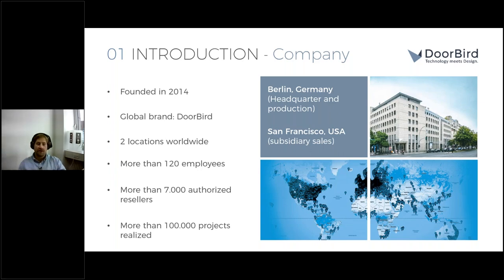We also have a subsidiary for sales based in San Francisco. In total we count more than 120 employees. As a globally operating company, we're very proud to work with more than 7,000 authorized resellers worldwide, who have helped us realize more than 100,000 projects in total.